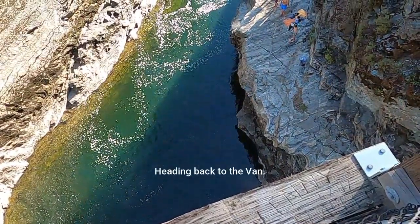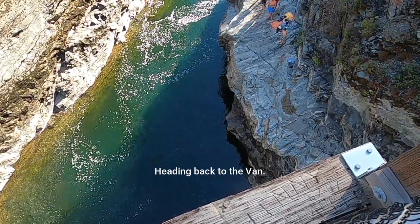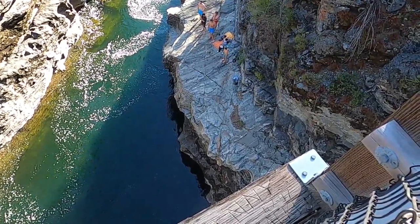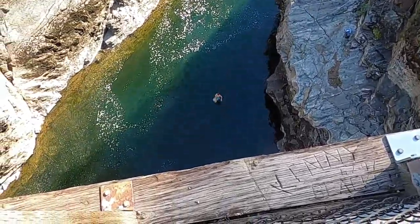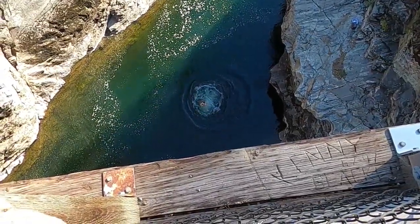Clio Iglesias — is he gonna jump? I think he's gonna jump. Getting up, getting up his courage — there he goes! Whoo, nice!